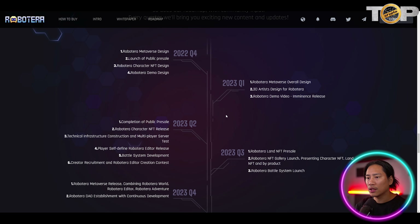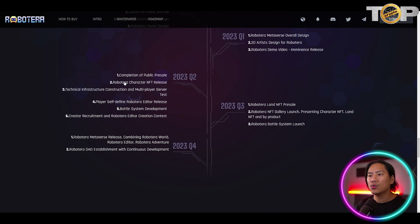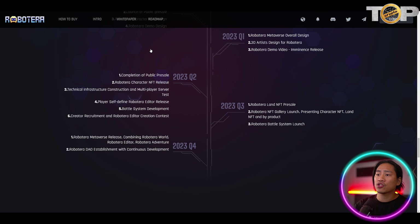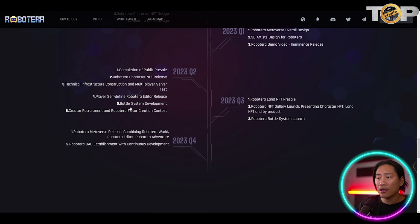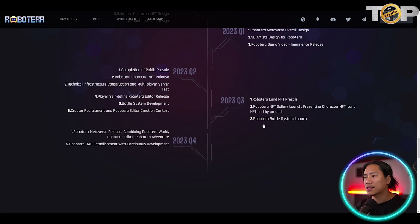Q1 roadmap items include the RobotEra metaverse overall design, 3D artist design for RobotEra, and the RobotEra demo video imminent release. Q2 includes completion of public presale, RobotEra character NFT release, technical infrastructure construction, multiplayer server testing, player self-defined RobotEra editor release, battle system development, and creator recruitment with an editor creation contest.